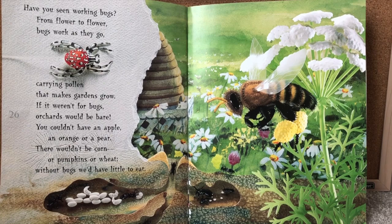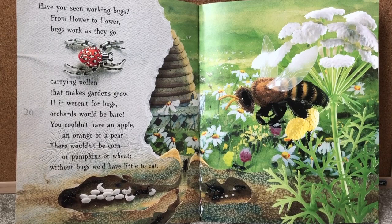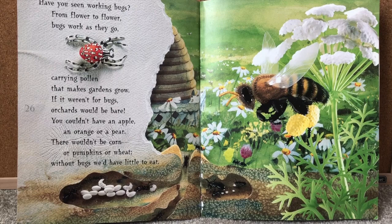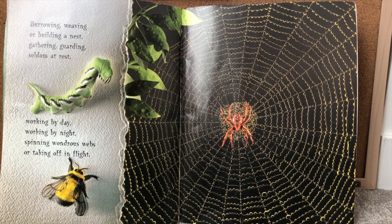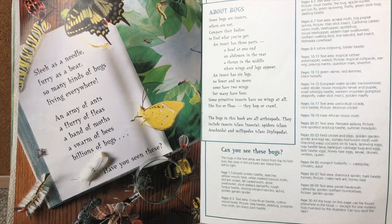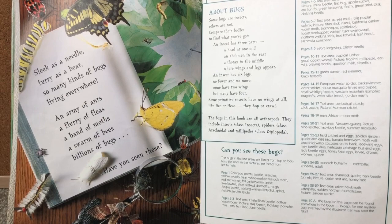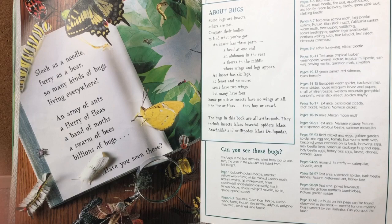Have you seen working bugs? From flower to flower, bugs work as they go, carrying pollen that makes gardens grow. If it weren't for bugs, orchards would be bare — you couldn't have an apple, an orange, or a pear. There wouldn't be corn or pumpkins or wheat. Without bugs we'd have very little to eat. Burrowing, weaving, or building a nest. Gathering, guarding, seldom at rest. Working by day and working by night. Spinning wondrous webs or taking off in flight. Sleek as a needle, furry as a bear. So many kinds of bugs living everywhere. An army of ants, a flurry of fleas, a band of moths, a swarm of bees. Billions of bugs. Have you seen these? The end.